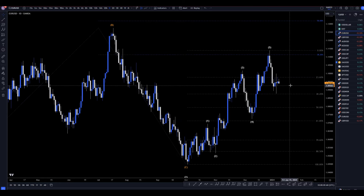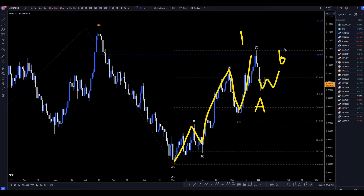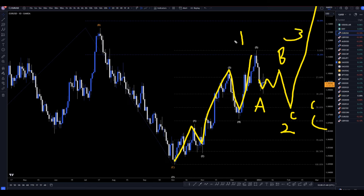Going down to the daily time frame, it definitely looks like a one, two, three, four, five wave. Most likely this is a one of three. I think right now we're at an A of an A, B, C correction, which I believe will go to either the 50% or 61.8%, most likely an A, B, C of two. Then eventually once that's complete, I think it will go back up for a wave three. I believe this to be a one of three, a two of three, and a wave three of wave three.